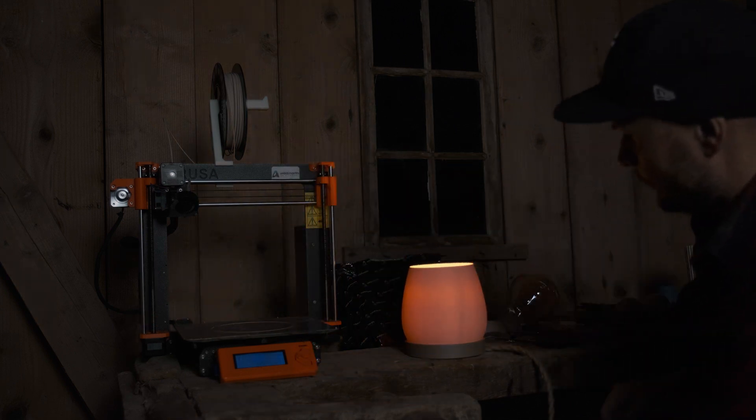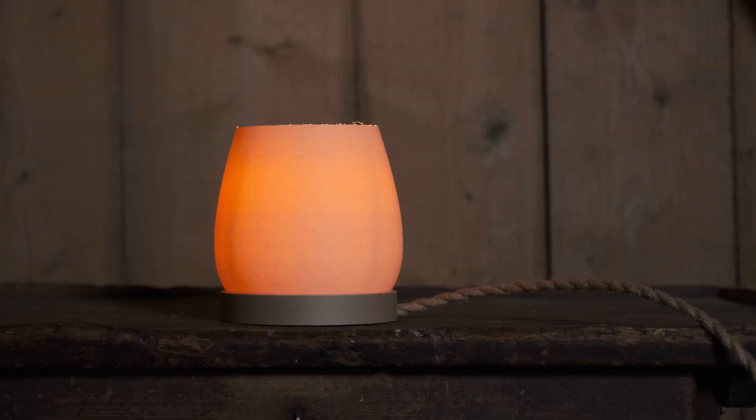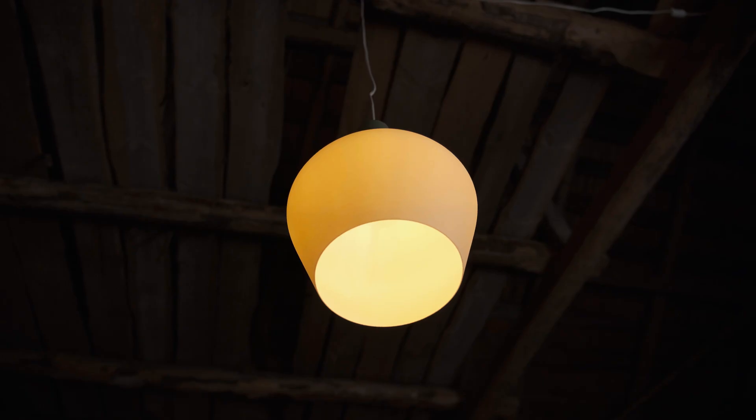The shape of a lampshade, the texture of the surface, even the way the light diffuses — everything can be tailored, refined, perfected.